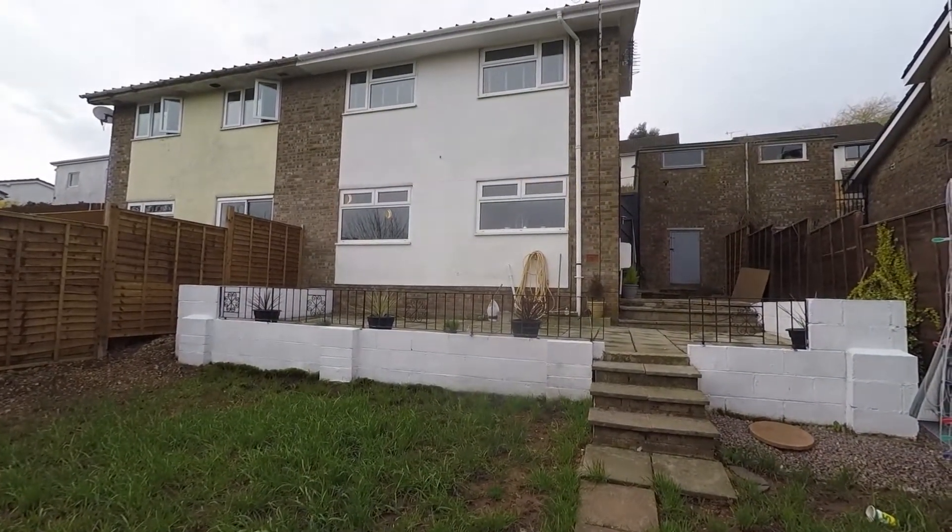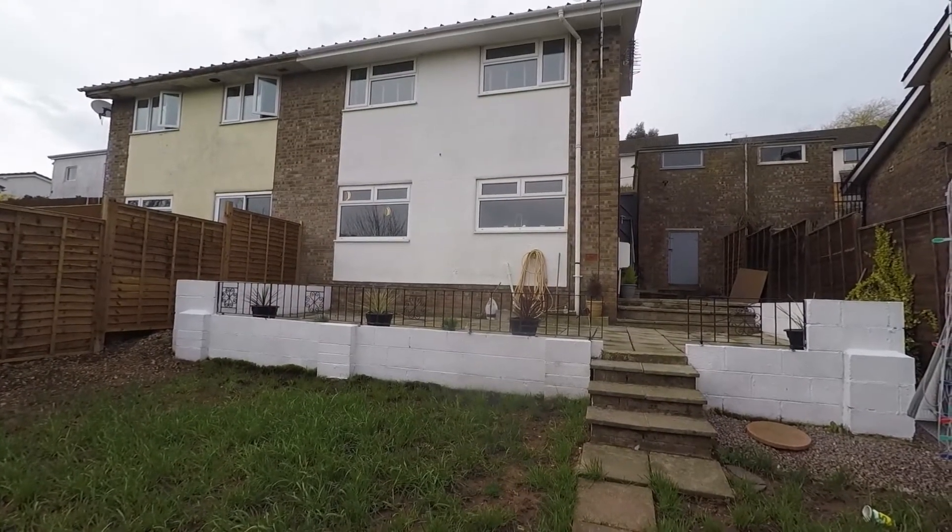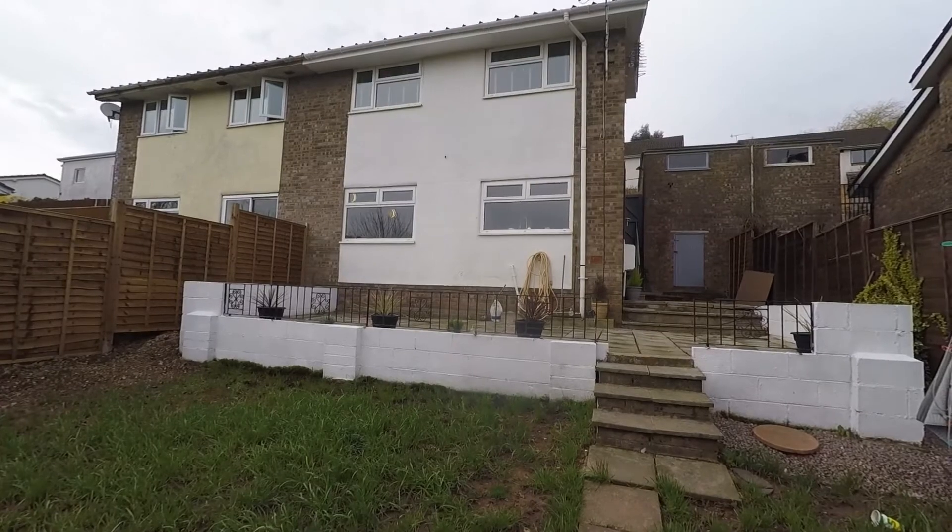This concludes our Pinkmove video tour. If you are interested in viewing this property, please contact a member of the Pinkmove team today to book an appointment. Thanks for watching.